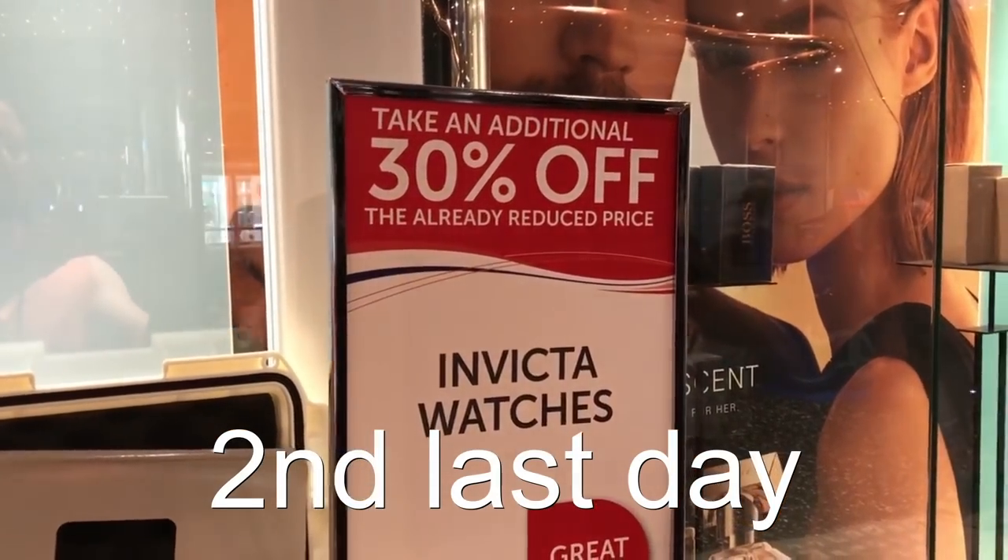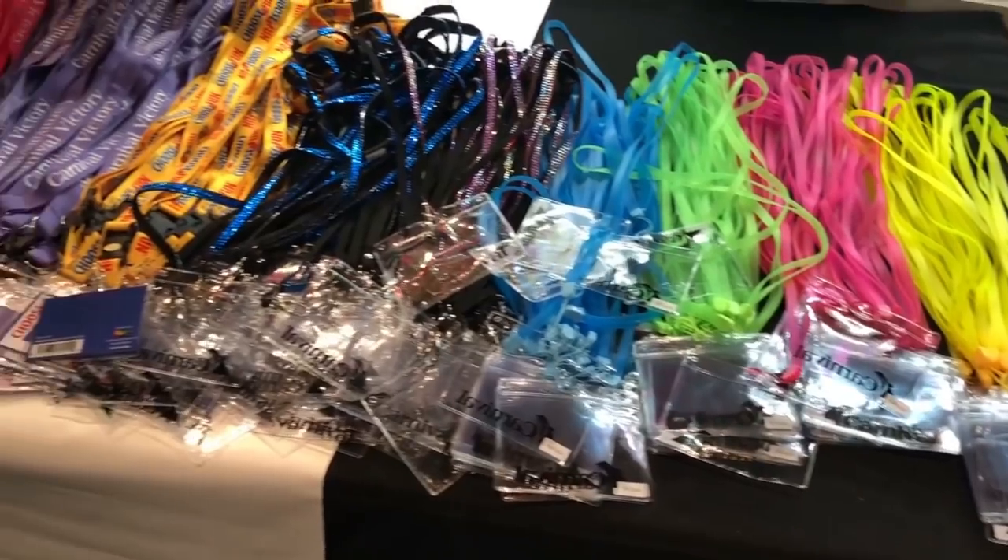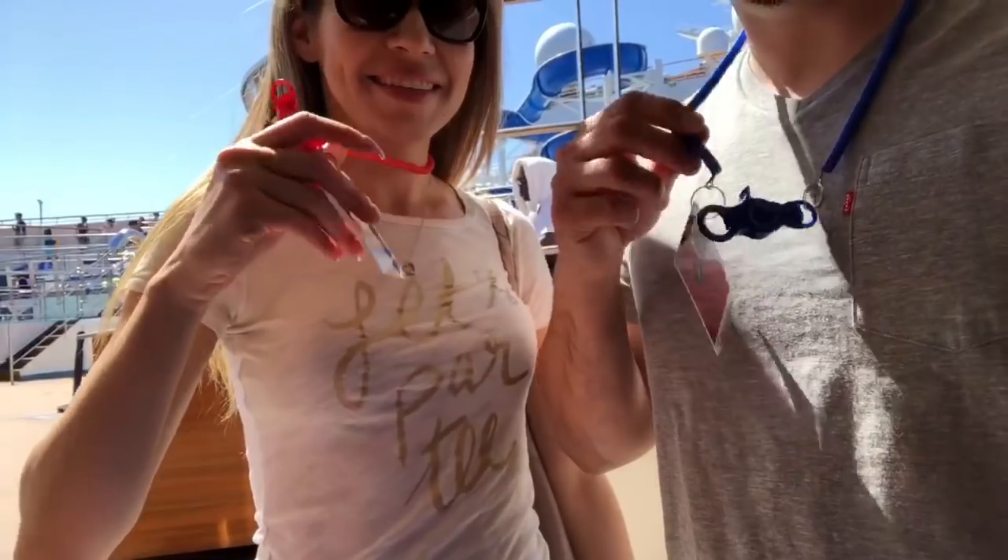If you're looking to buy something on the cruise ship, wait until the last day — on the first or second day everything is full price, but on the last day they have discounts and that's when you get the best deal. Also, if you don't want to spend $9 at the store for a lanyard, you can get one at the casino for free. Just go to the cashier and ask — free of charge.